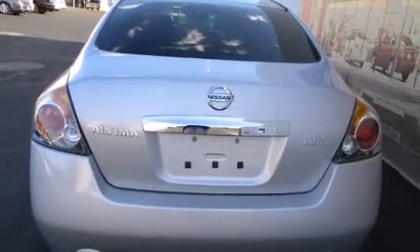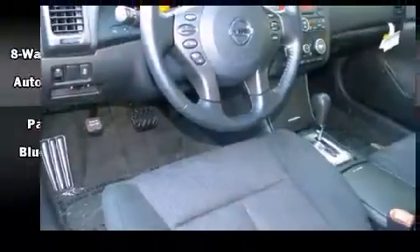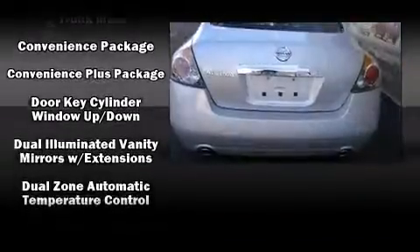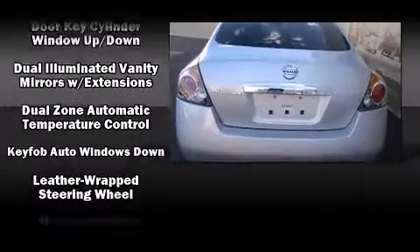Additional safety features include a panic alarm and four-wheel disc brakes with ABS. Electronic stability control ensures solid grip atop the road surface, no matter how challenging the driving conditions.